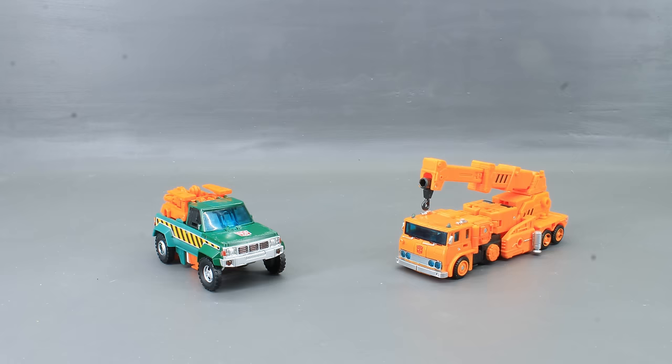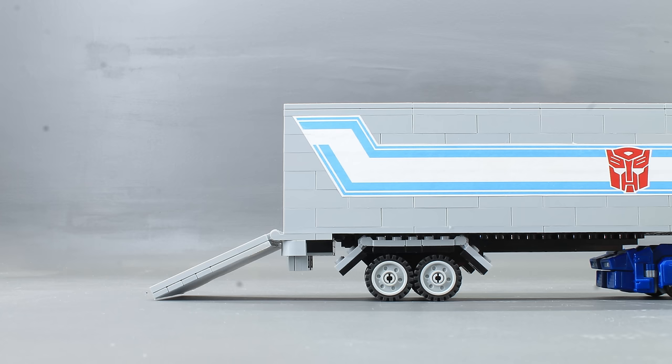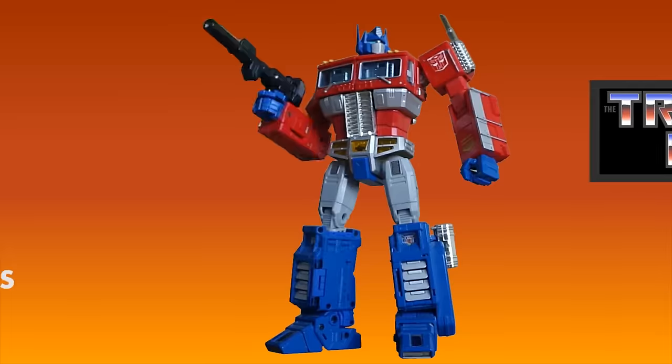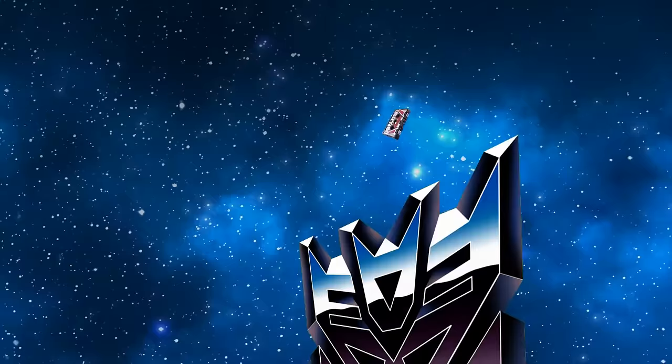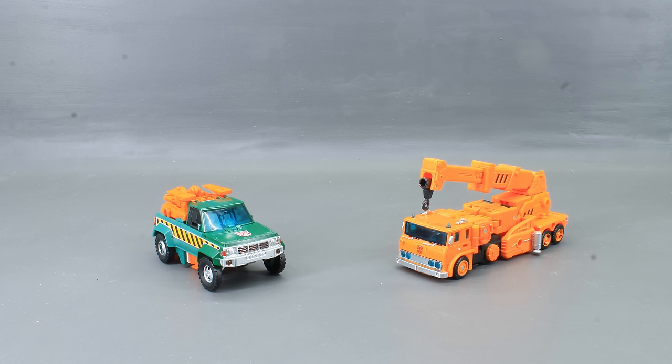Alrighty then, on to transformation. Hang on, what are you doing? You said transform. Yeah, but we're supposed to show off how it's done. Yeah, but you said transform and so I did. Okay, but we have to do it step by step — that's the whole point of... How long do you expect us to be here for this? Look, none of the other figures have had an issue doing this, so why the hell did Ricochet get off so easy? If you need me, I'll be in my trailer. This is ridiculous. Alright then, I guess we're taking a quick commercial break while we figure out some contracting issues. Stay tuned.